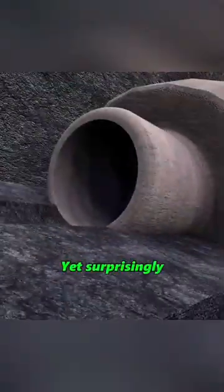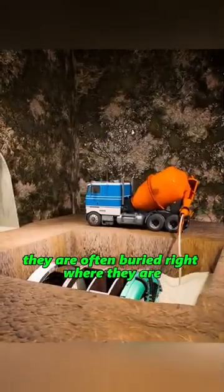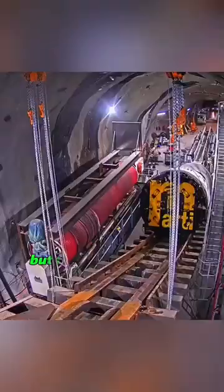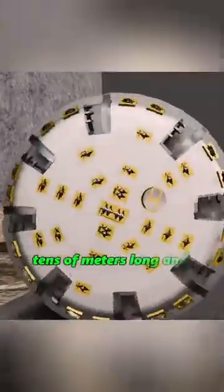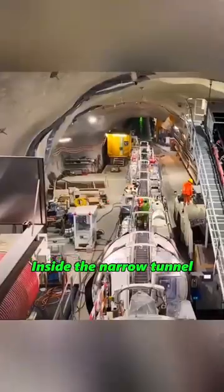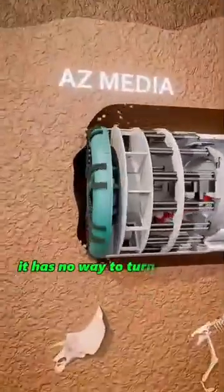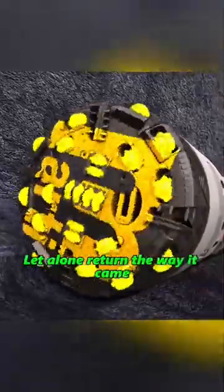Yet surprisingly, after a project is completed, they are often buried right where they are. This may seem wasteful, but the truth is quite the opposite. First, the TBM is enormous — tens of meters long and weighing hundreds of tons. Inside a narrow tunnel, it has no way to turn around, let alone return the way it came.